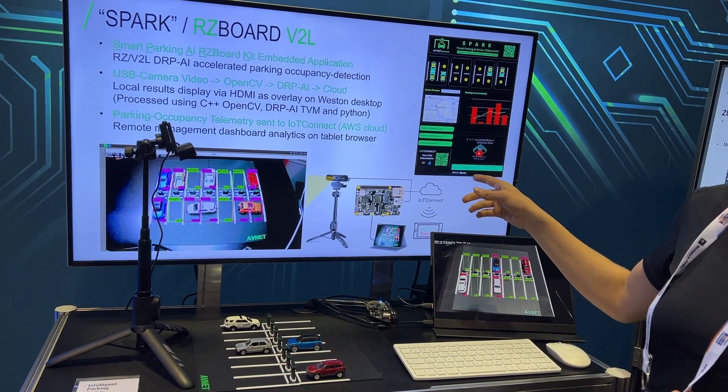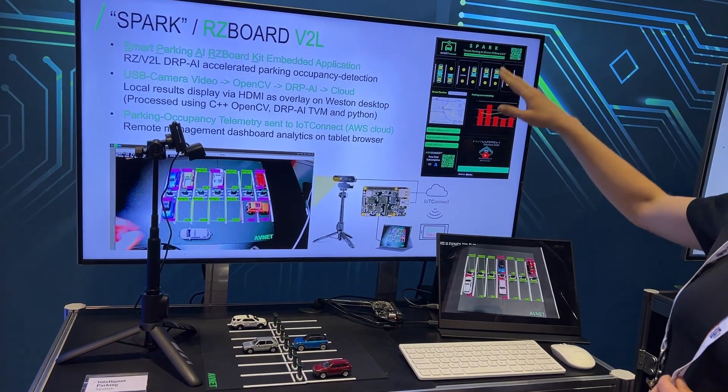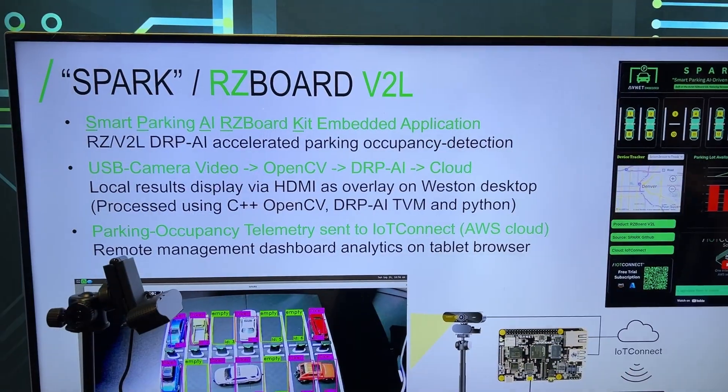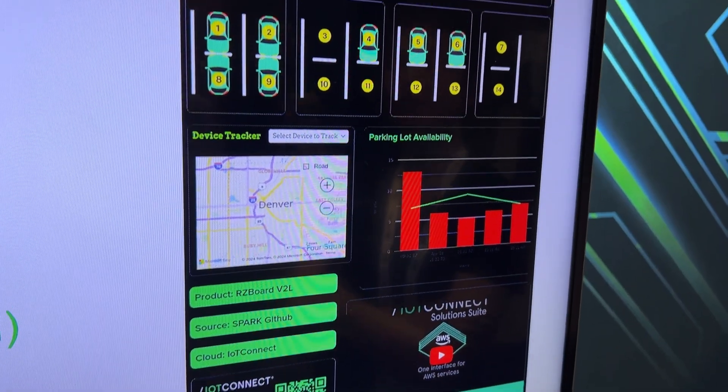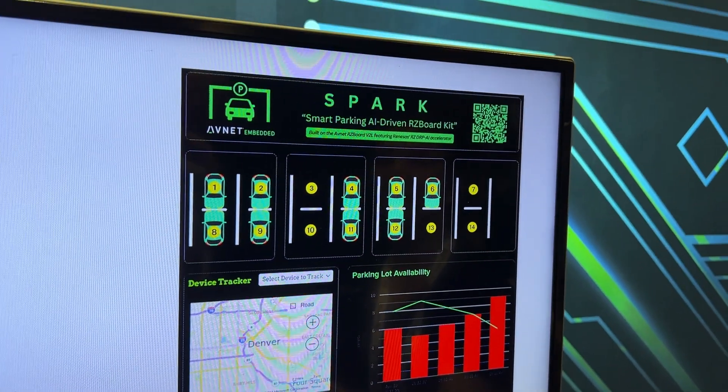It's also connected to the cloud via IoT, and there's a tablet — a screenshot of which you see here on the screen — that shows the updated parking lot spaces and the parking lot availability over time.